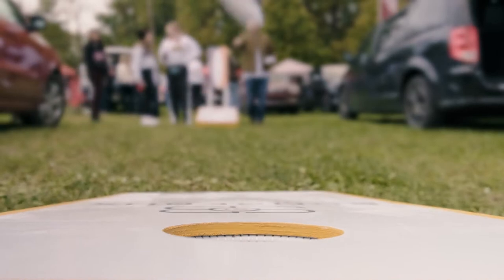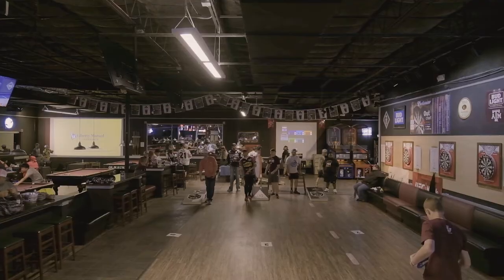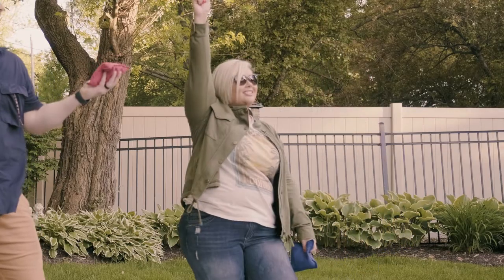Cornhole has quickly become America's favorite game. It's played at tailgates, in backyards, and at local establishments all over the country. It's fun and easy for anyone of any skill level to play.